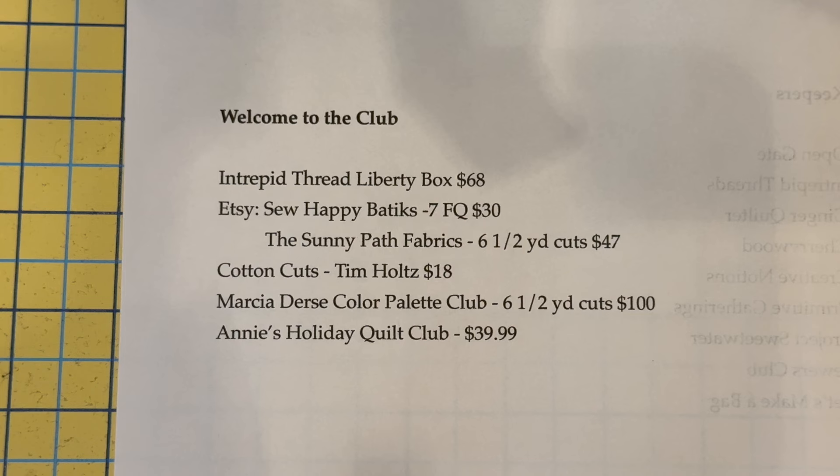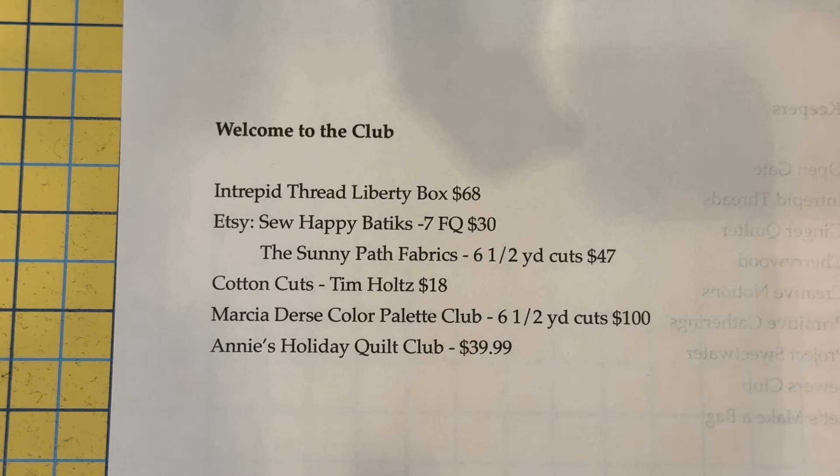Those are monthly. Cotton Cuts has a new Tim Holtz thing — eighteen dollars a month — and they give you enough stuff to make a block, and every month you get another one. I've also contacted Marcia Durst, who has a color palette club. I used to belong and you can choose fat quarters, fat eighths, quarter yards, whatever — I'm choosing half yards because I use them all the time, especially for the blocks behind me. That one is a hundred dollars — pricey, but it's fabric I know I will use.